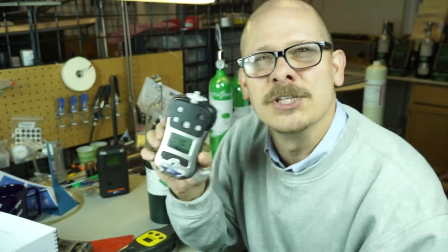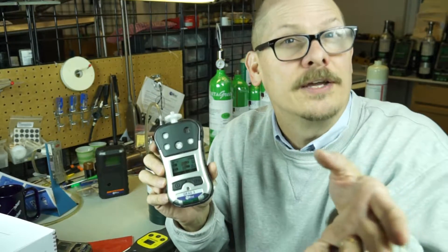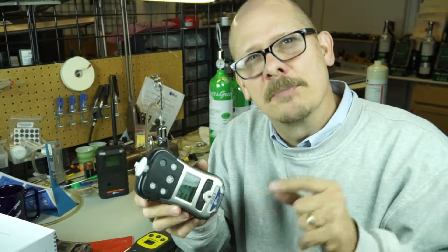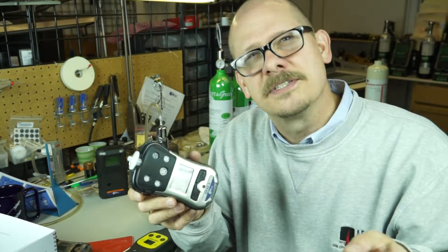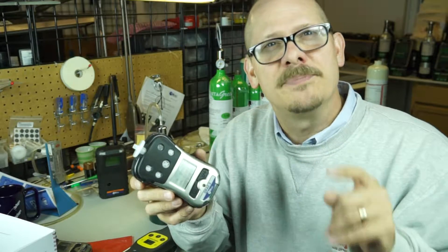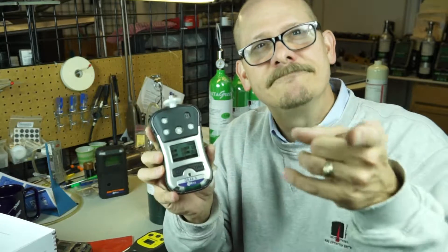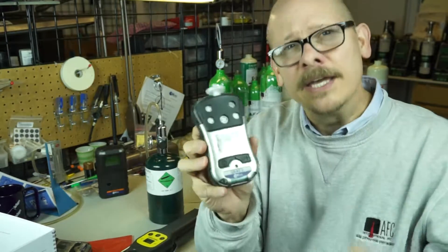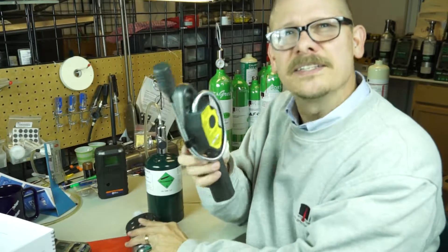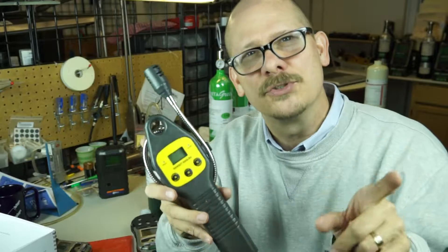Fire departments and most instruments used for confined space just don't have the low-end detection. Nor should they necessarily — is it the job of the fire department to find leaks in a house? Not necessarily if it's not dangerous, though it could be dangerous if it builds up. But if you walk in as a firefighter, check the house for a natural gas call, and you're reading zero, that's a good day. So where does the Sensit come into play? It's definitely a tool you want in your toolbox.